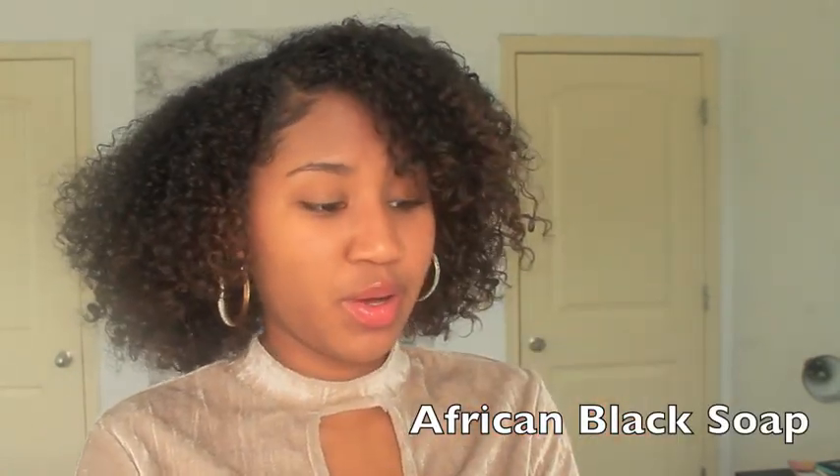First thing I start out with is black soap — black soap will change your life. It does dry out the skin, so I do recommend moisturizing very well after using it, because it cleans deep into your pores and dries your skin out. I have oily skin so this works great for me. If you have drier skin, this version with shea butter in it would be a better alternative.